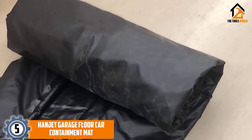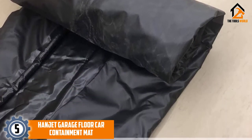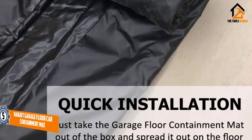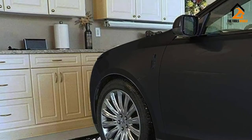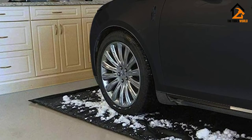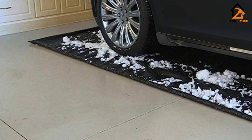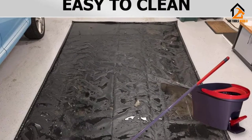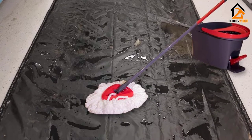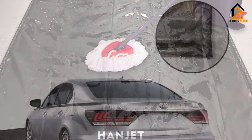Starting at number 5, we have the Handjet Garage Floor Car Containment Mat. It's hard to find a better value than this woven PVC fabric containment mat. The waterproof seams are reinforced and thermal welded to ensure extra durability, while the interior is well cushioned with a closed-cell foam containment edge. Available in three sizes, your compact car, midsize sedan, or truck and SUV should have no trouble fitting. This mat is quite easy to clean and maintain.